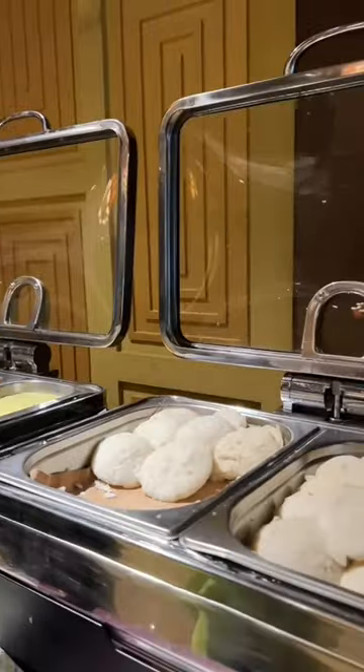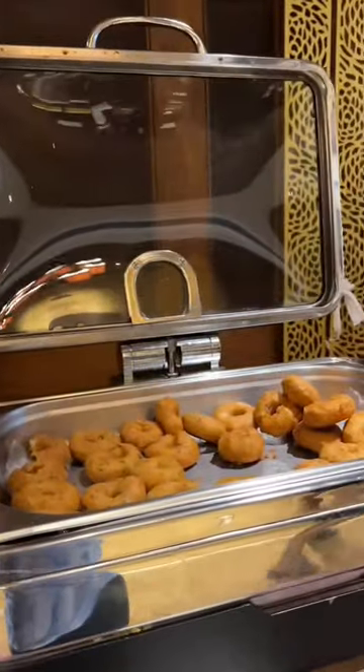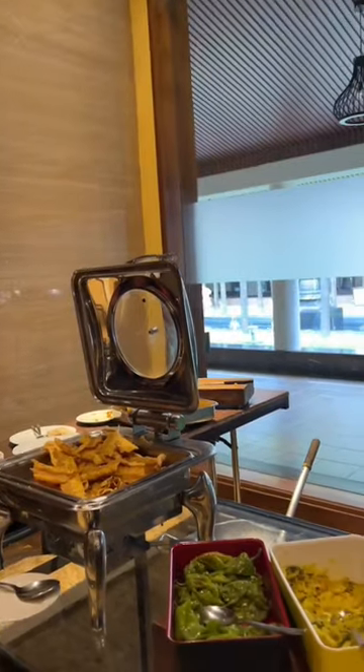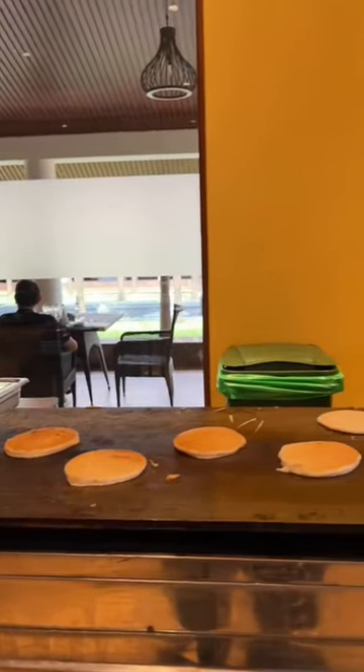Our breakfast buffet was complimentary. There were a lot of options like idli, medu vada, dosa, pancakes, poha, jalebi fafra, paratha, juice. There were a lot of options.